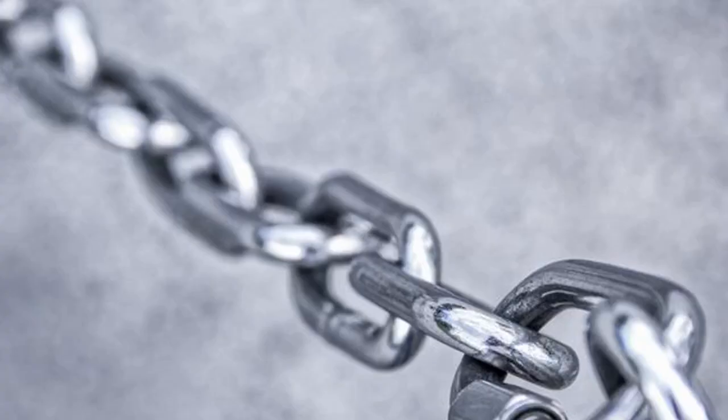Chainlink's LINK climbs as whales add to holdings following protocol release. Chainlink tokens surged Thursday as wealthy investors swapped Ether for LINK following the release of the company's cross-chain interoperability protocol, CCIP, earlier this week. LINK exchanged hands for $8 around midday in Europe as trading volume more than doubled to $580 million.